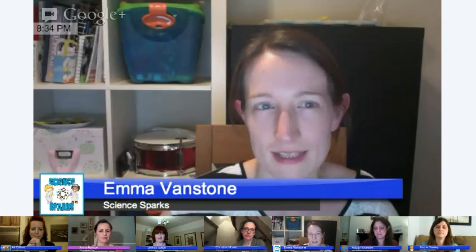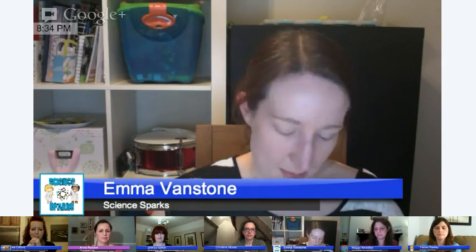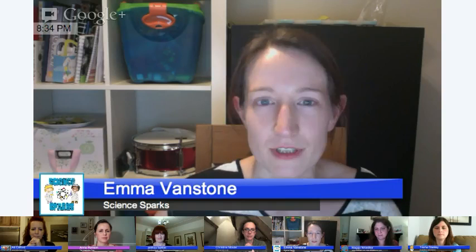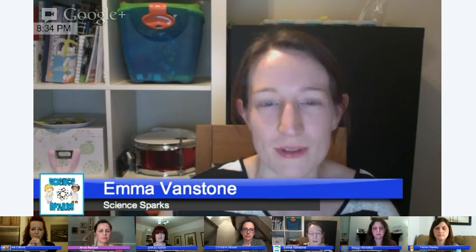I'm Emma from ScienceSpark, which is a blog full of science experiments for children of all ages, probably starting around 18 months and up to 10, and maybe even further if you extend the activities. We do lots of science at home with my children who are almost six, four, and two, and I just love that everything we do leads to more and more questions. I'm not an expert in everything, but if I don't know the answer we just look it up together, which is quite fun — we all find out some new things.